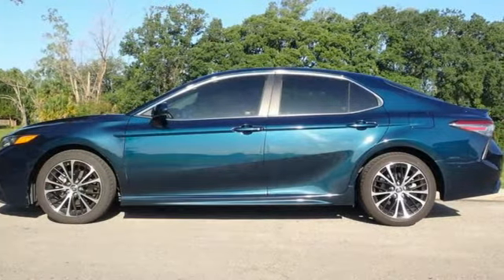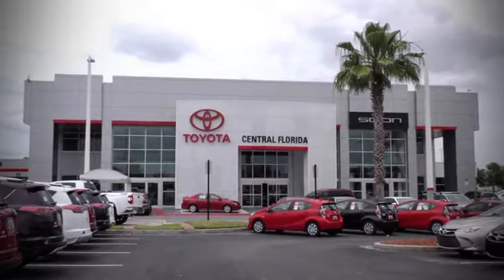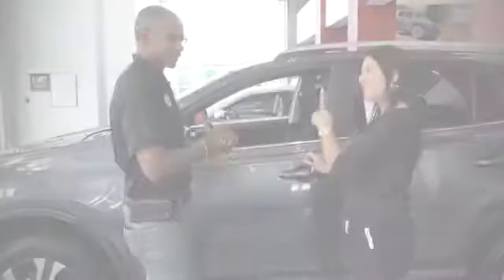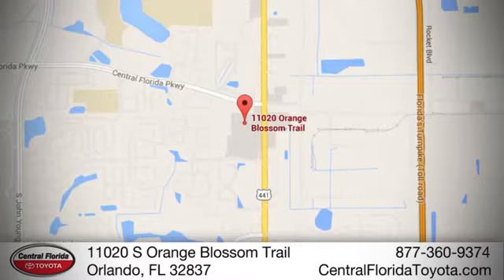Toyota. Experience it for yourself today. Go, go, go to Central Florida Toyota. We're one of Orlando's most trusted Toyota dealerships. Hablemos Español. We're located at 11020 South Orange Blossom Trail.